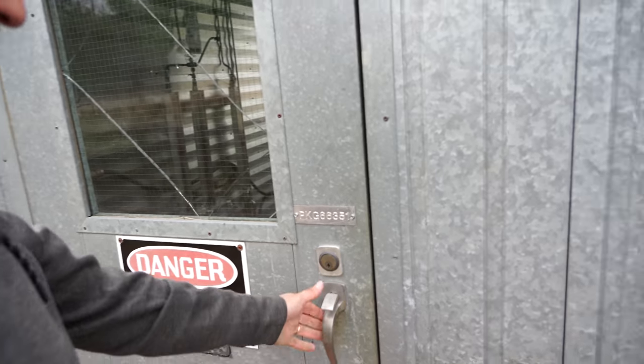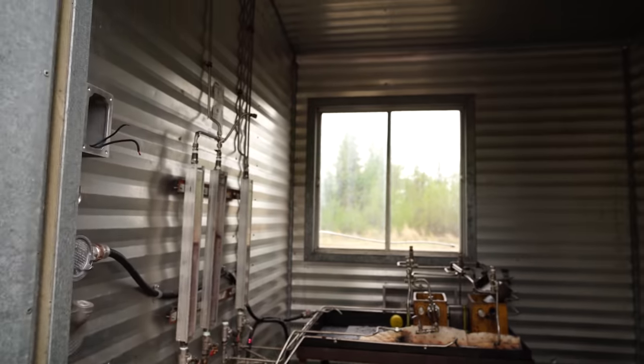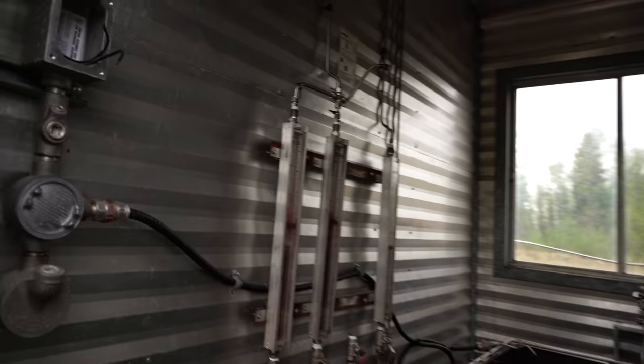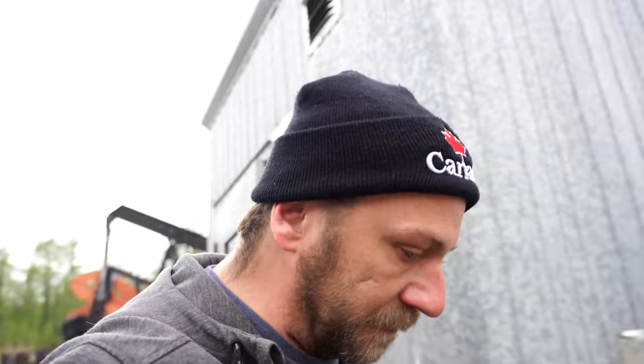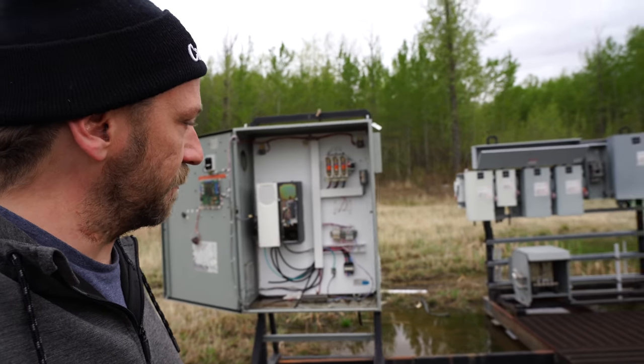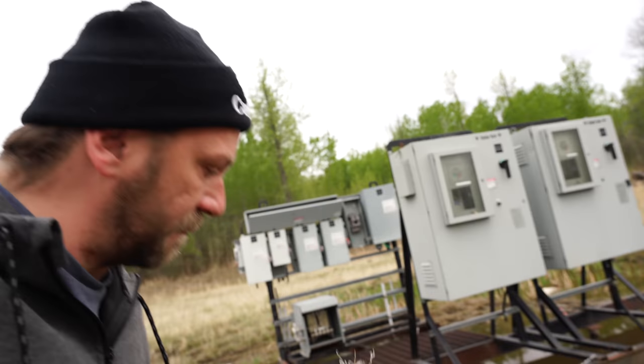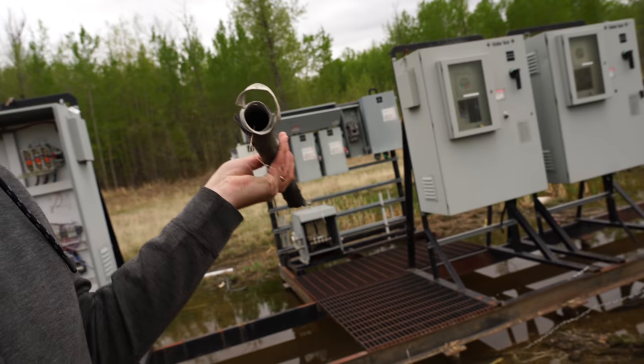It all looks extremely dangerous. And I'm sure all the oil field people are rolling their eyes. A little shack here. And I'm sure this is locked. Oh, you gotta be kidding. This looks like something I should not go anywhere near. I'm out of here. A lot of the electrical switchgear has been pretty ripped open and torn apart.